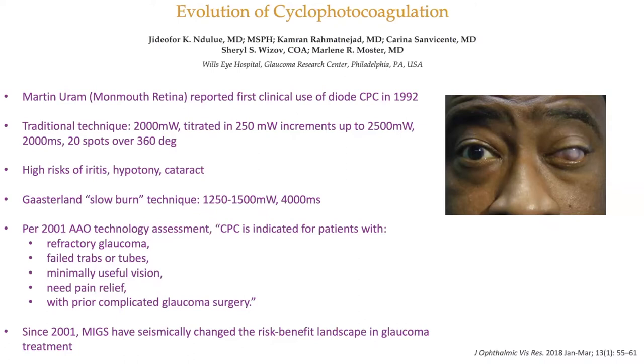The traditional technique — for those of us who did this more than five years ago — was 2,000 milliwatts, titrating up by 250 milliwatts to 2,500, and once you hear a pop, back down by 250. You do approximately 16 to 20 spots over four quadrants. Yes, back then there was risk of iritis, hypotony, and cataract — historically that was the issue.